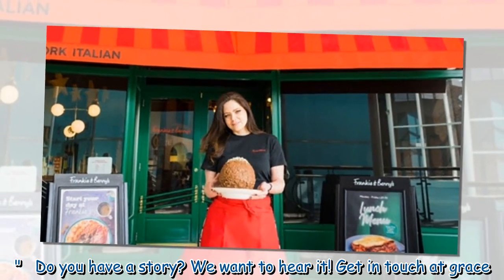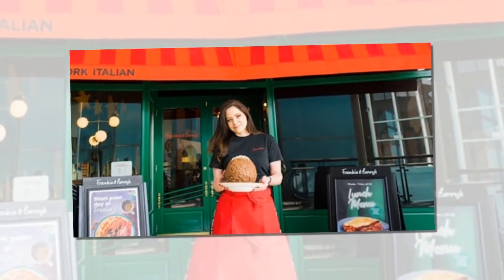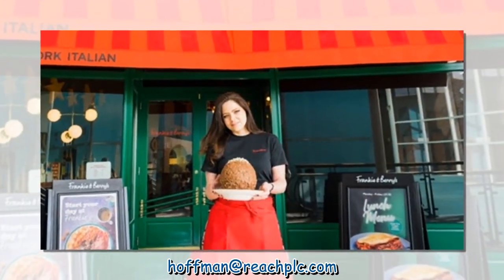Do you have a story? We want to hear it. Get in touch at Grace.Hoffman@ReachBook.com.